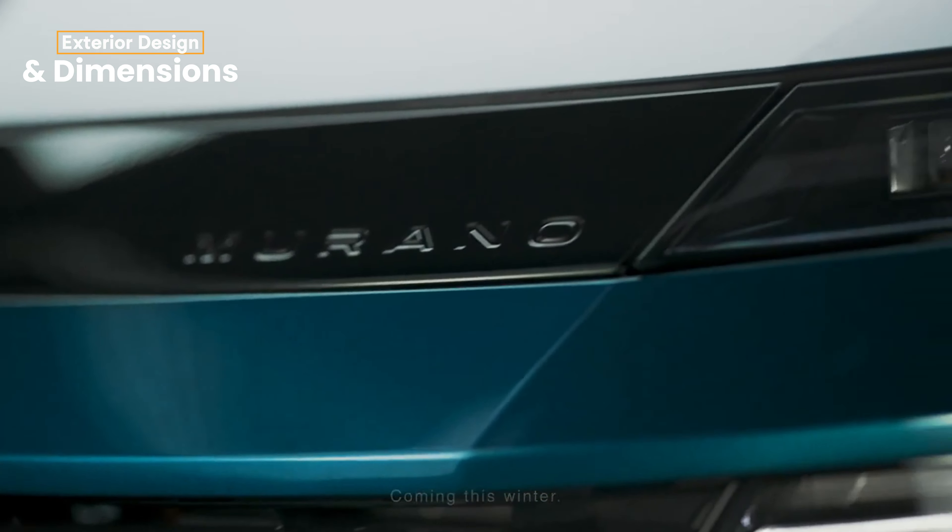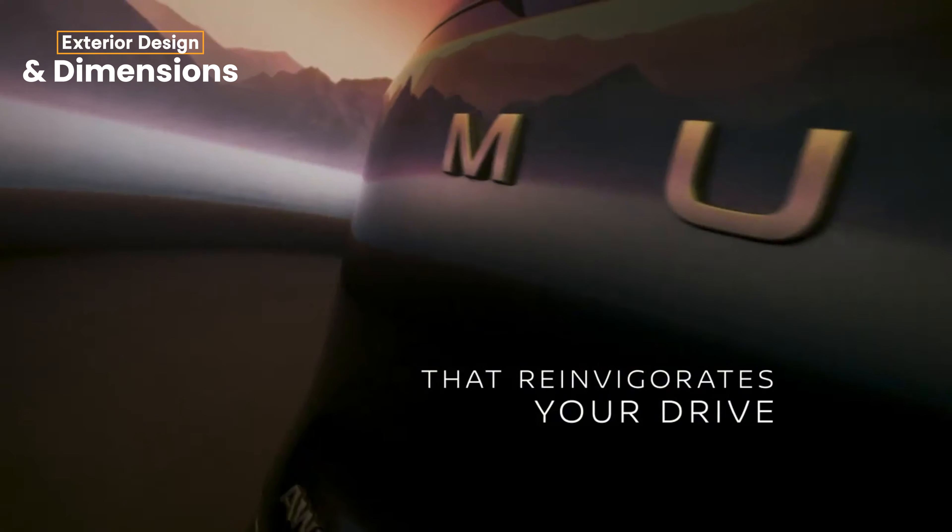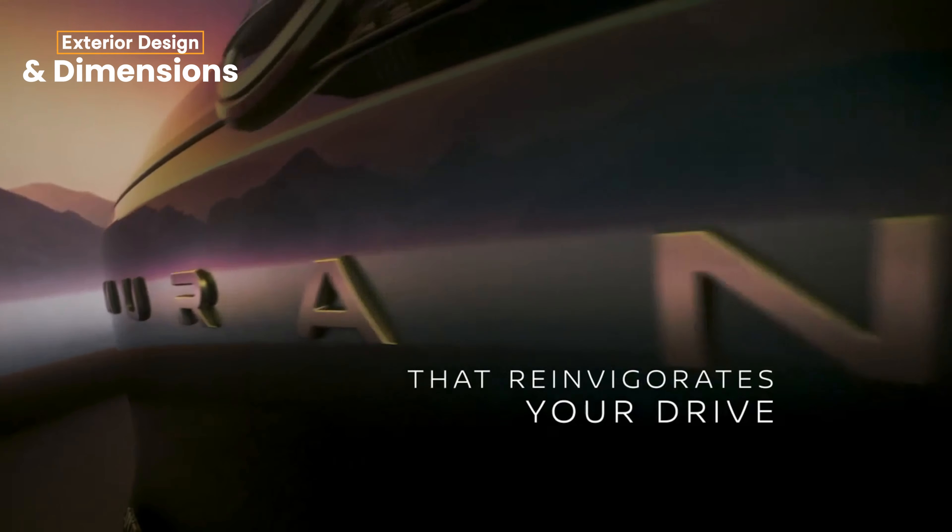Hello everyone, and welcome to Autopedia Channel. Today we're diving into a comparison of two highly anticipated models: the 2025 Nissan Murano and the 2025 Nissan Rogue. Each brings its own unique appeal, so whether you're looking for comfort, advanced tech, or a versatile family SUV, we're here to help you choose. Stick around as we go through everything you need to know, and don't forget to tell us which vehicles you'd like us to compare next.